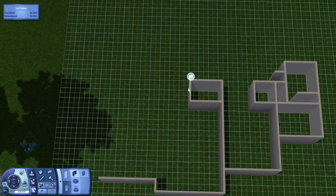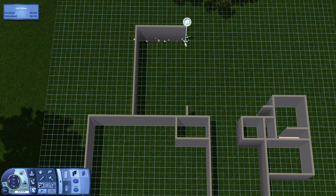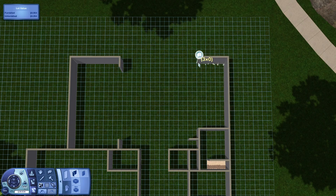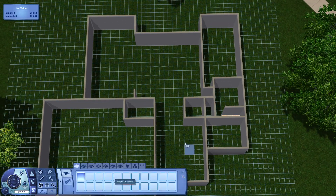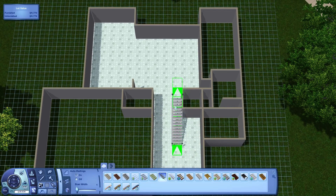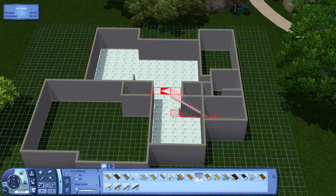The loft has a foosball table, a chin-up bar, a dartboard, a little TV, and a gaming station. It's just a fun little hangout spot for your teen or children Sims. It is a modern style house.